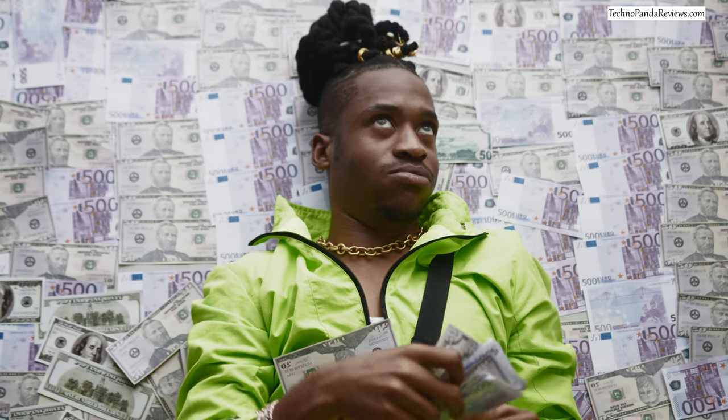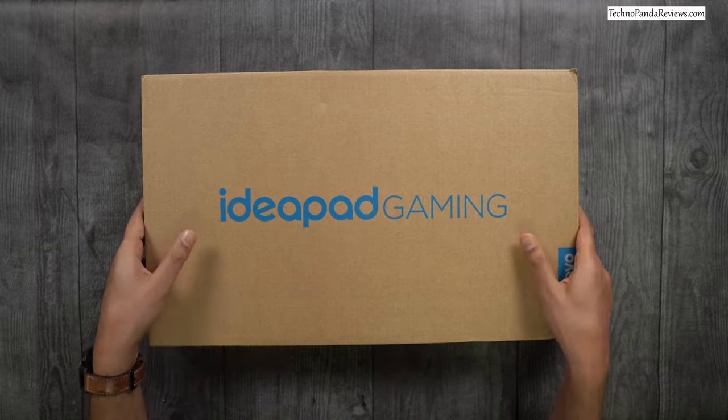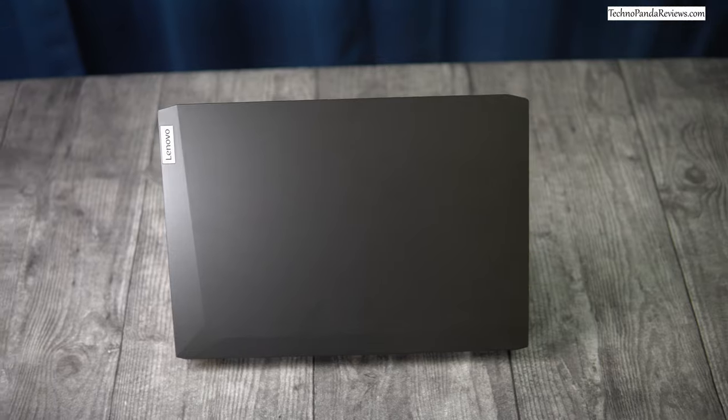Not everyone can afford to spend thousands of dollars on a fancy new gaming laptop. In this video, I will review a budget gaming laptop that promises to deliver great gaming performance without breaking your wallet.